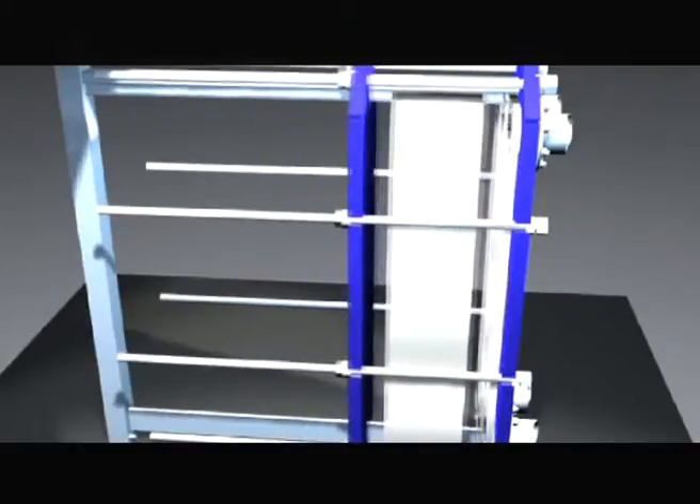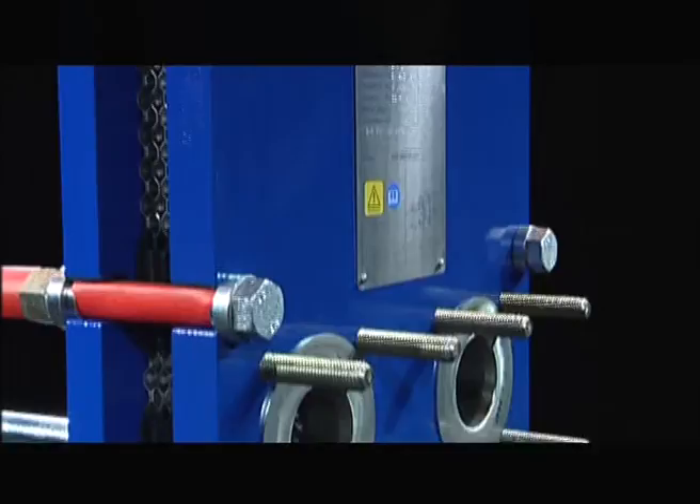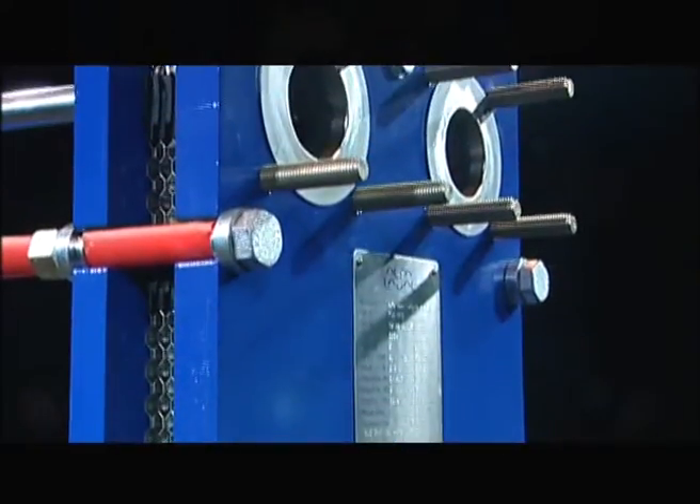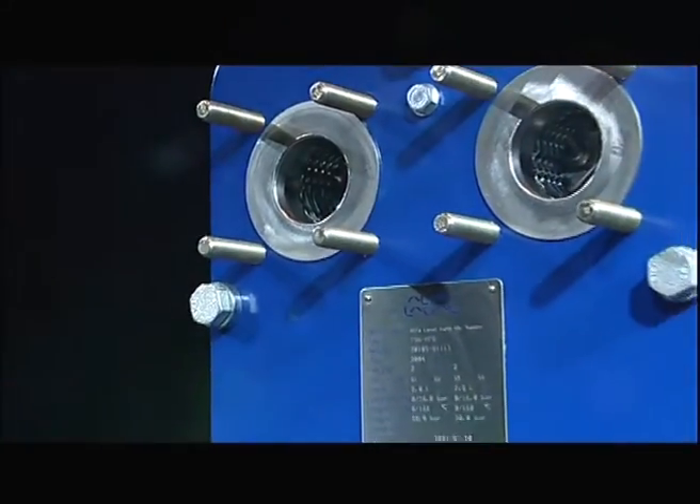The stainless steel plates are sealed with heat seal gaskets developed in conjunction with Alpha Laval specifically for EasyHeat. Together, they ensure excellent service life and rapid, simple service and maintenance.